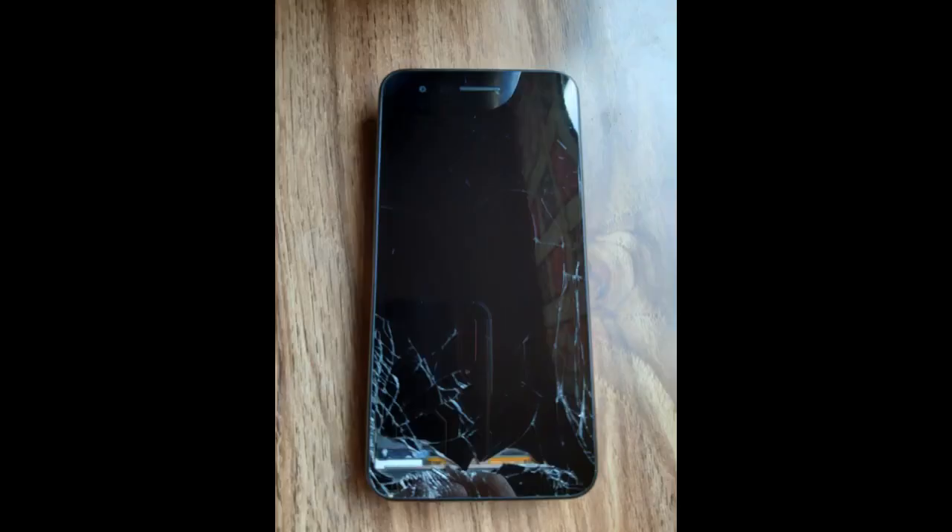I recommend this device for anyone looking for a second phone to replace the free one from the government. My main phone is the Android A20 and it gives me a lot of problems lately, so in my honest opinion I think the LG Rebel is the better phone. Looks and feels good and I suggest the case and screen protector.